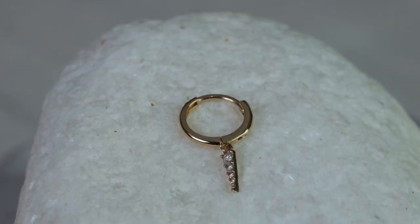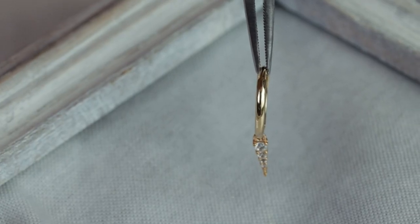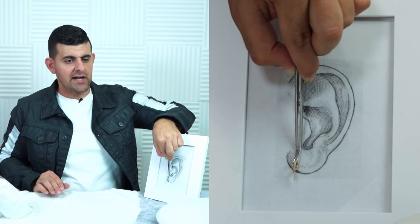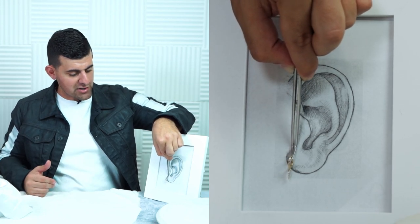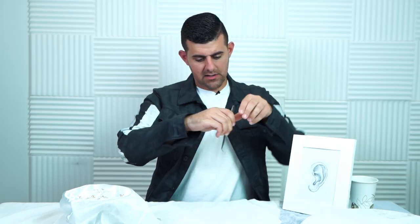We also have huggies with a dangle charm. If you want something a little edgy, we have a triangle drop featuring four crystal stones on the huggy. I'm actually considering getting my ears pierced specifically to wear this piece — I absolutely love it. You can do a basic huggy right next to it and really start working with combinations. The dangle is super dainty and lightweight with the perfect amount of shine as you move.